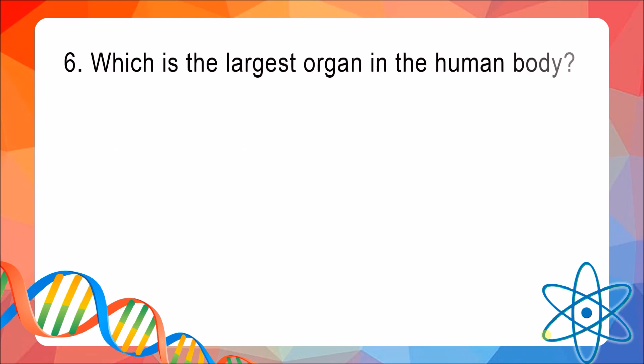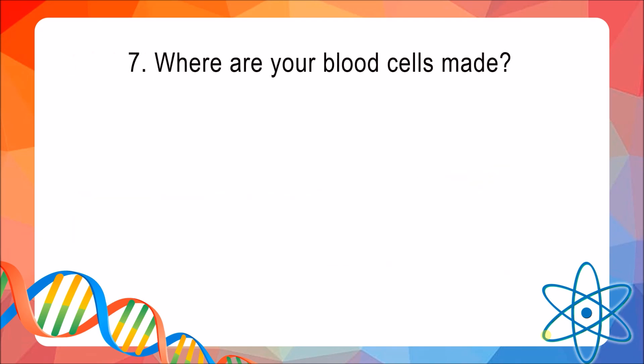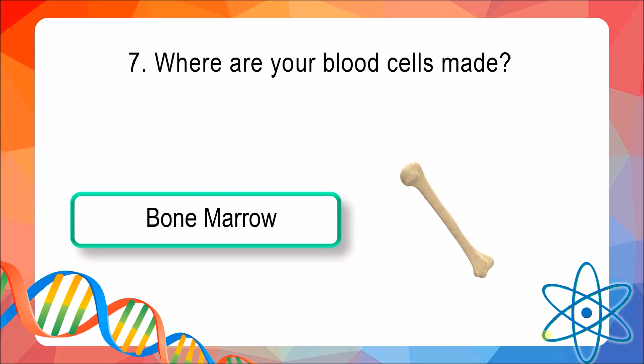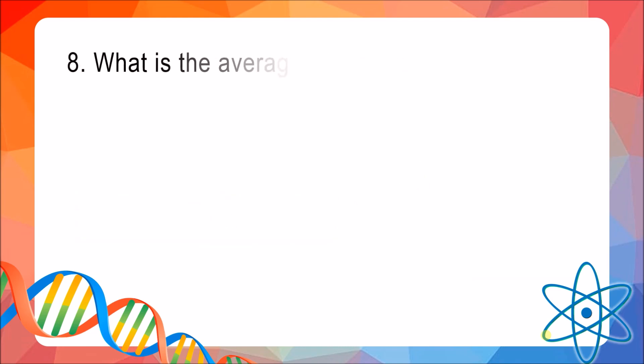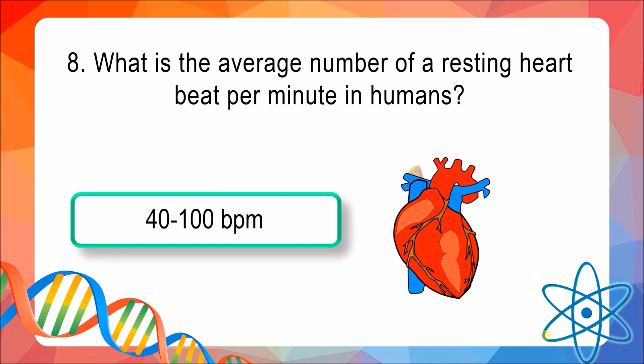Question 6: Which is the largest organ in the human body? The answer is skin. Question 7: Where are your blood cells made? The answer is bone marrow. Question 8: What is the average number of resting heartbeats per minute in humans? The answer is 40 to 100 BPM, or beats per minute.